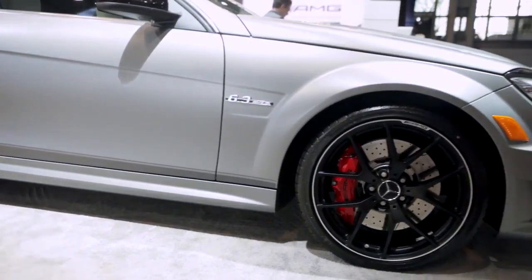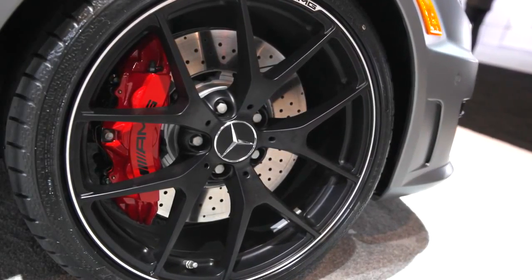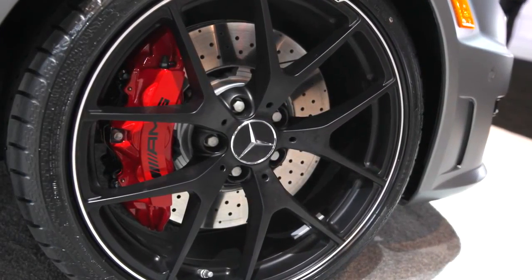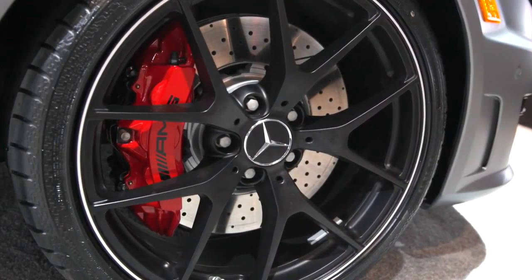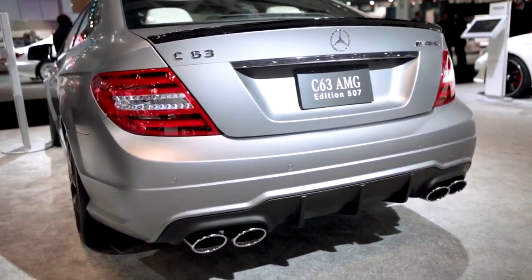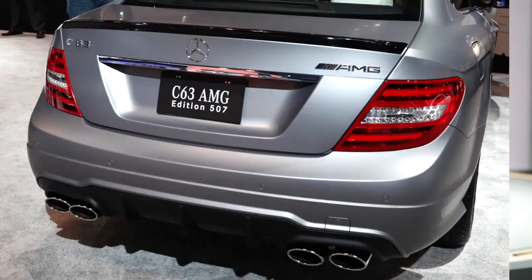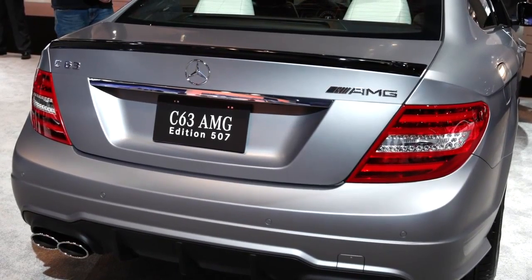Moving down the side, you can see these big forged 19-inch wheels — a unique design just for the Edition 507 — available in silver and also this matte black shown here. Hiding behind that is a gigantic set of compound rotors and six-piston fixed calipers emblazoned in red. Further down the side, there's a wonderful onlay done in titanium gray featuring the AMG signature acceleration lines. Around back, you can see the signature AMG quad exhaust tips, a cool looking diffuser, and up on the deck lid is a gloss black spoiler exclusive to the 507.